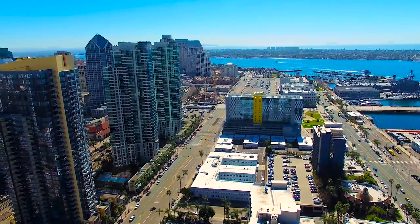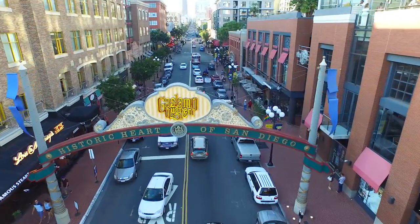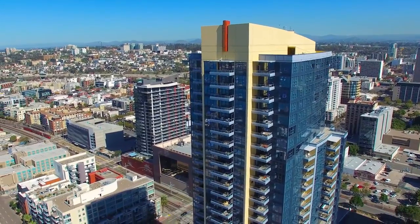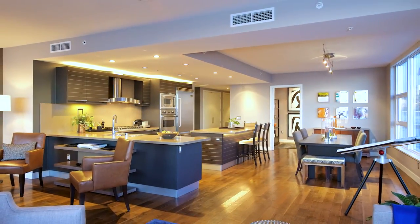Bayside's ideal downtown location, its proximity to Gaslamp, Little Italy, and waterfront districts, as well as its accessibility to freeways, merely accentuates the desirability of the property.